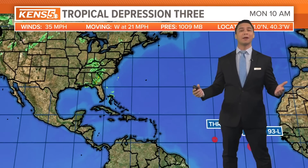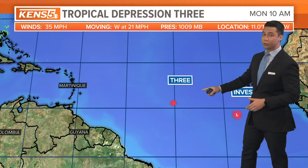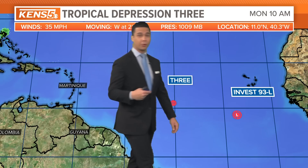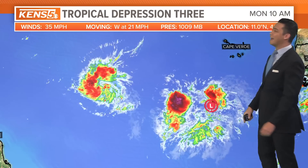Over to the Atlantic Ocean and the action out at sea — you can see here's Tropical Depression 3. Behind that, near the Cape Verde Islands, is Invest 93L. Now for Tropical Depression 3, winds are at 35 miles an hour, moving west at 21 miles per hour, so it's fast moving, and pressure is down to 1009 millibars.